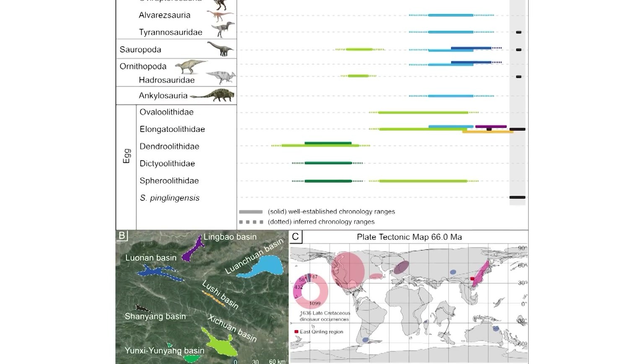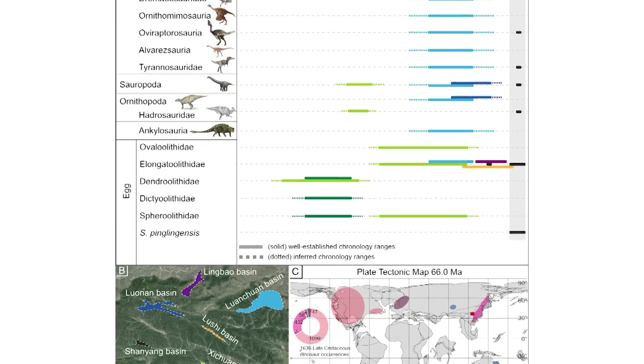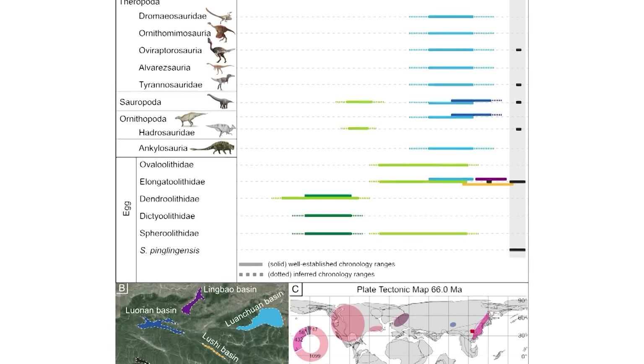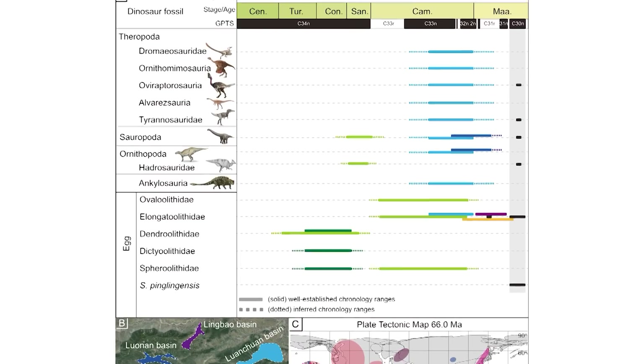As the authors explain, the question of whether non-avian dinosaurs were declining before the asteroid impact and volcanism is a very controversial topic with many conflicting studies. But this one at least seems to support the hypothesis that there was an actual decline. So it's interesting, and we'll have to wait for future research to be done on this fascinating topic.